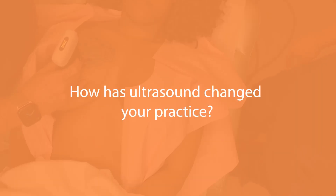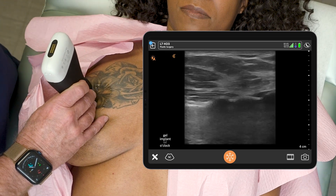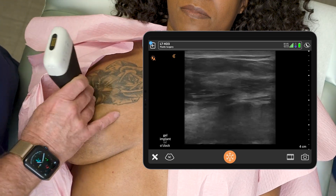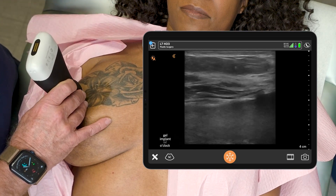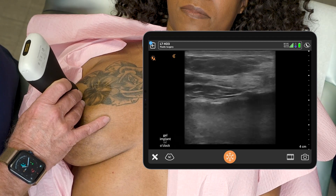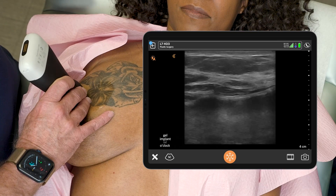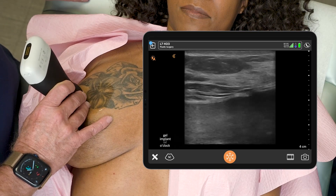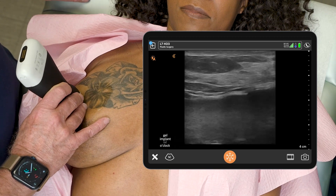I don't know how you practice without this thing. A patient comes in with 10 or 12-year-old implants — they look fine, feel fine, grade one capsule — and there's at least a 10 to 15 percent chance they're broken. You'd have to wait for an MRI, and she may or may not come back to you. I whip out this little ultrasound device and in five minutes I can tell her whether they're broken or not.